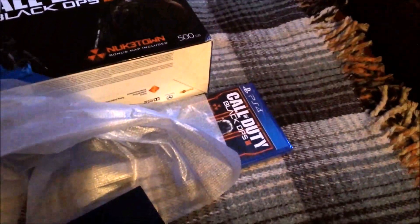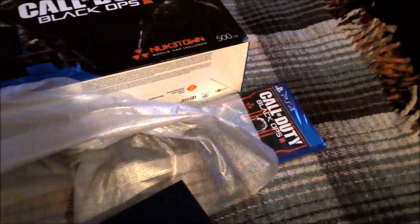There's my receipt, and there's Black Ops — Black Ops 3 — and all the boxes that came with it.